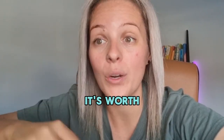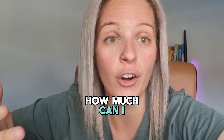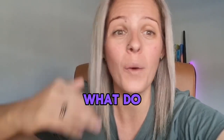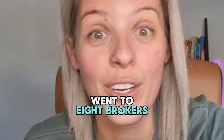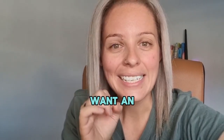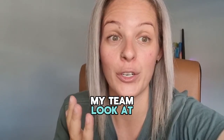So sometimes it's worth going to speak to three or four different brokers and asking them: how much can I borrow? And if I can't borrow that much, what do I need to do to lift my income? When I couldn't borrow money one time, I once went to eight brokers. So if you really want an elite team of brokers on your team, click the link in my bio, book in a free 15-minute call, and I can have my team look at it for you.